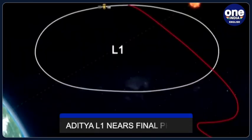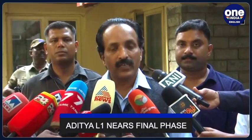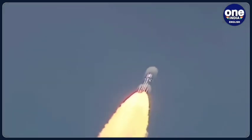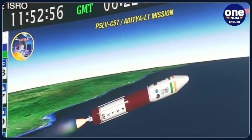It is to be noted that ISRO chief S. Sovnath mentioned last week that the Aditya L1 spacecraft is nearing its final phase, and manoeuvres to enter the L1 point are expected to be completed by January 7 of next year. As we look towards the future of space exploration, ISRO's Aditya L1 mission continues to make significant strides, shedding light on the mysteries of our closest star.